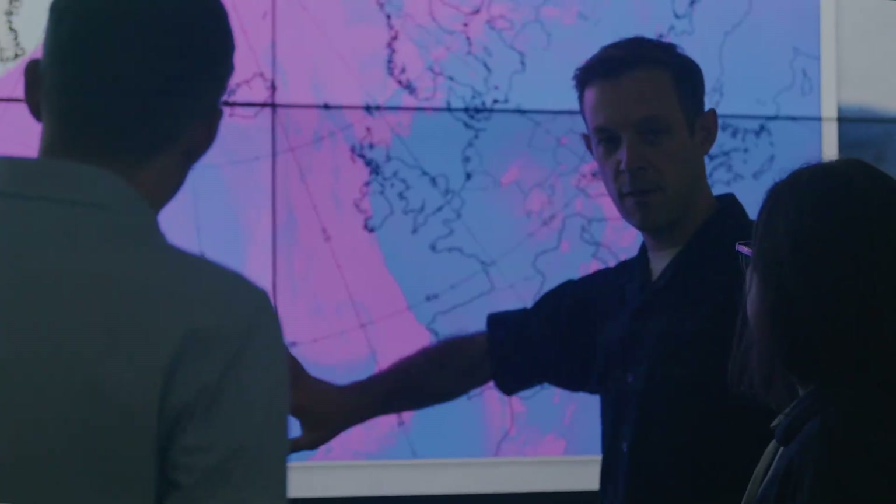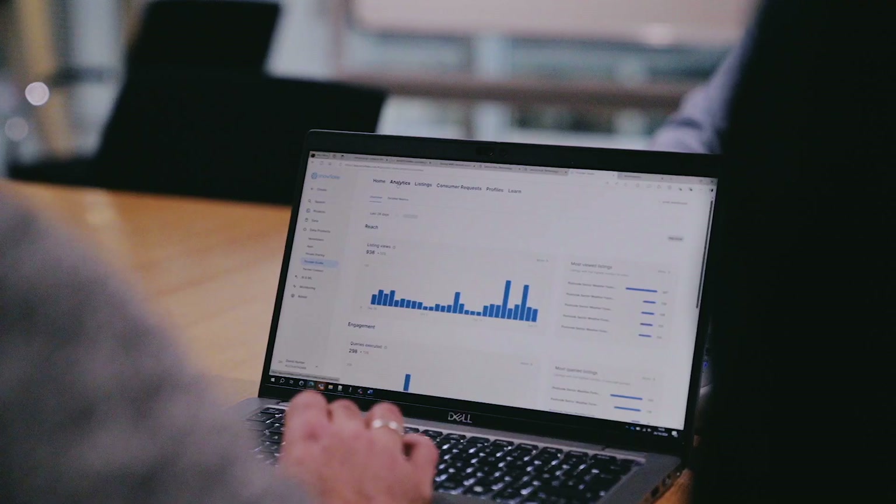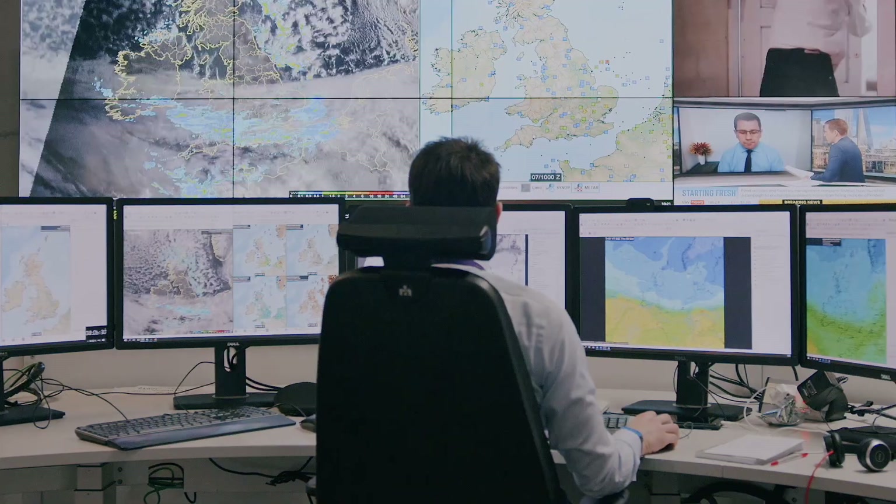We go all the way from understanding how the weather works and how to predict it, through to services that tell emergency services when to turn the blue lights on, or help industry make decisions. We really see Snowflake Marketplace as a way to get these datasets out of the building and into people's hands, helping you make better decisions to stay safe and thrive.